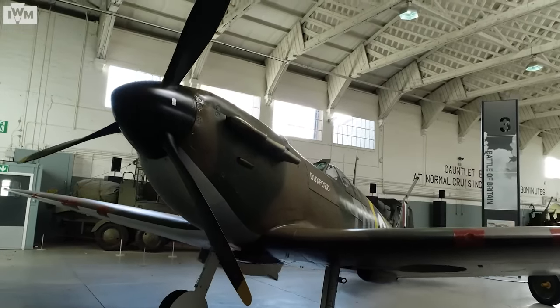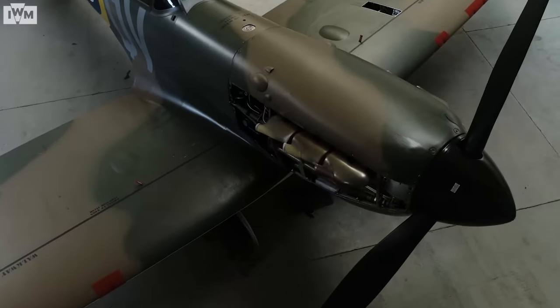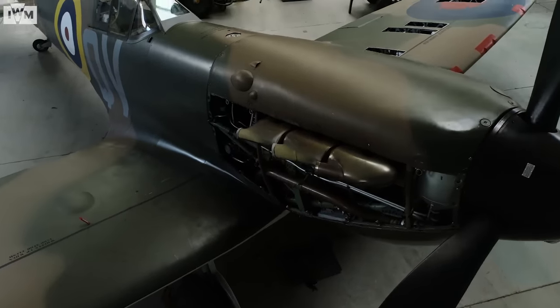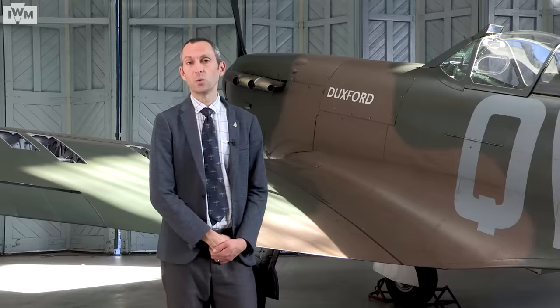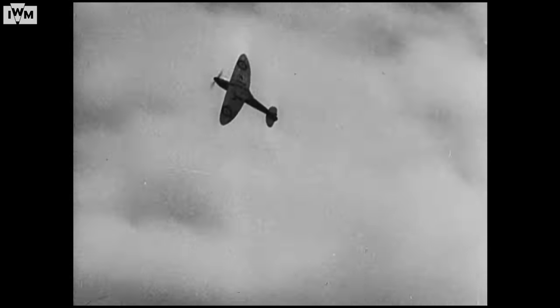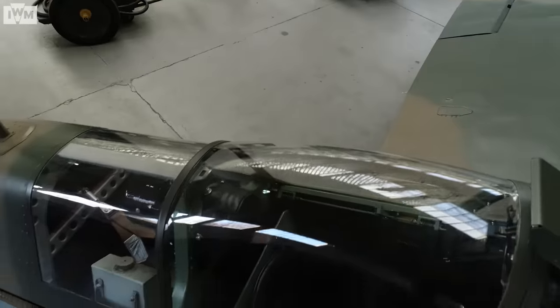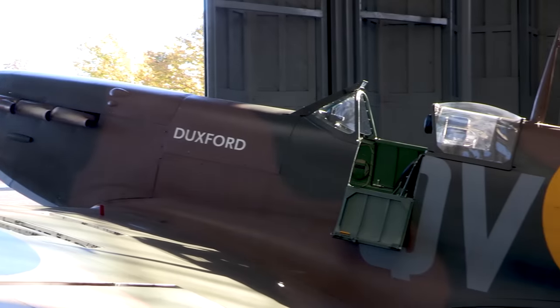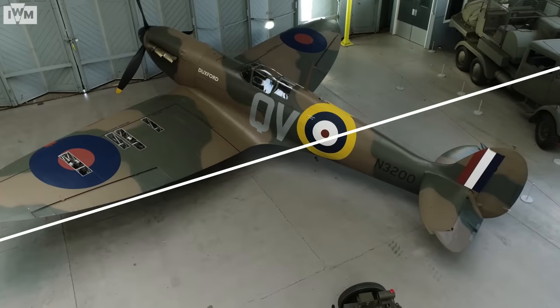Today we're stood here with the Imperial War Museum's Spitfire Mark I N3200. It's the only airworthy aircraft in the museum's collection and is a very special aircraft to us. The prototype Spitfire first flew in March 1936 and the first operational examples arrived here at RAF Duxford in August 1938. Those examples were Mark I, exactly as the aircraft we've got here, which was an example of the RAF's monoplane, eight-gun, single-seat, single-engined fighter. Today we'll be taking a look inside the cockpit of our combat veteran Mark I.